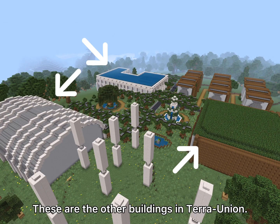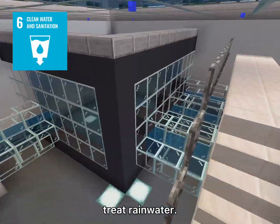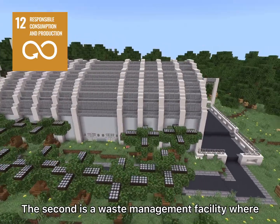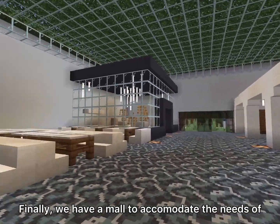These are the other buildings in Terra Union. The first is a water treatment facility to collect and treat rainwater. The second is a waste management facility where waste is collected and then recycled. Finally, we have a mall to accommodate the needs of the citizens.